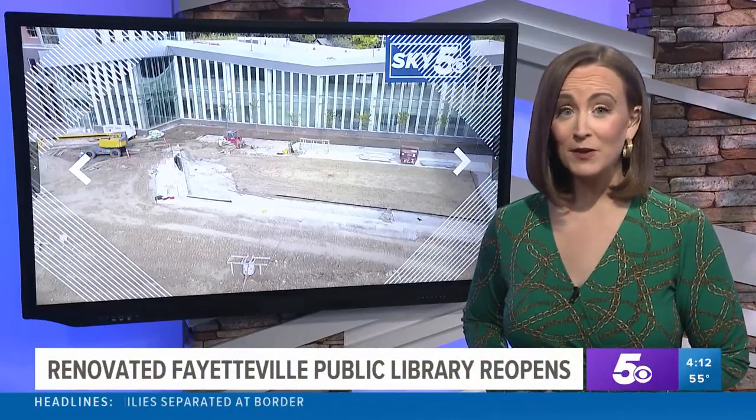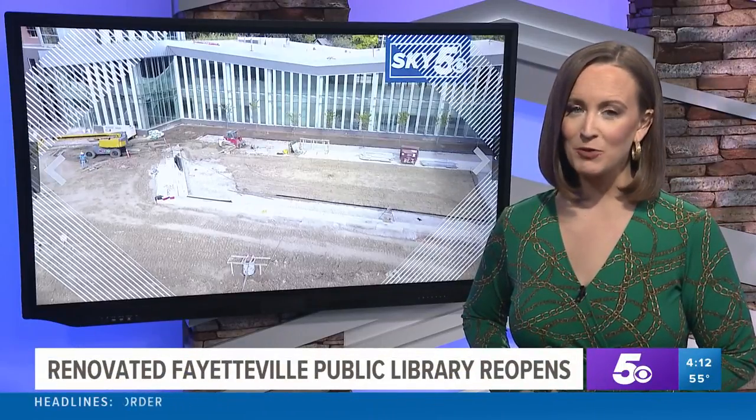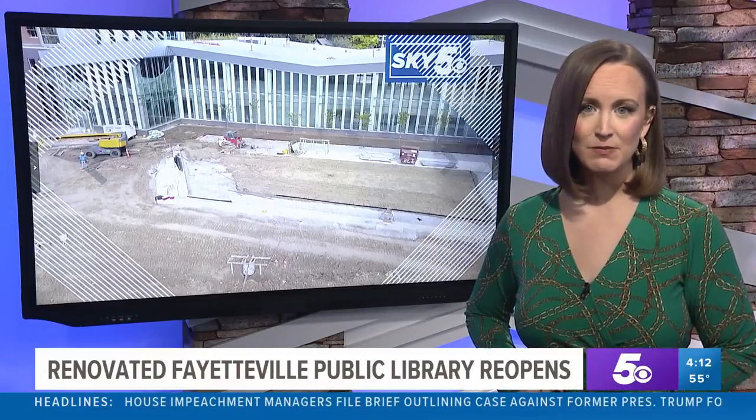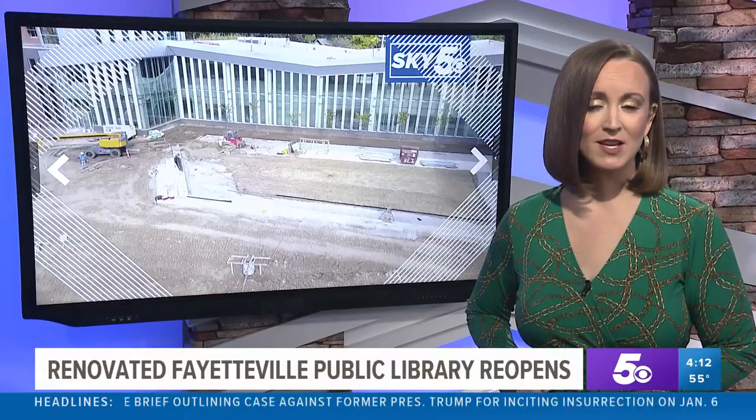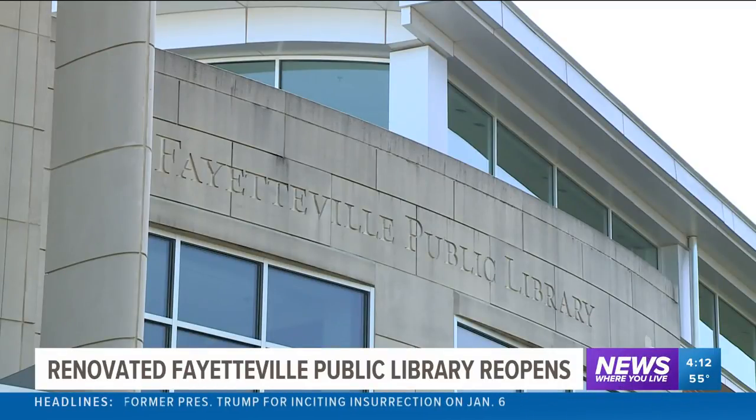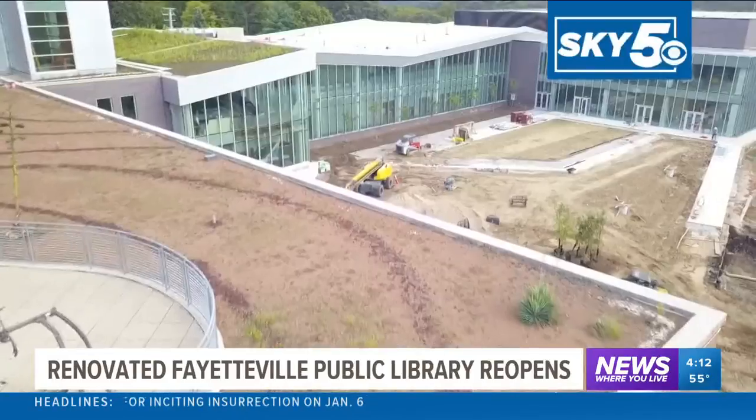If you've been waiting for the new Fayetteville Library to open, you're in luck. After an extensive remodeling and expansion, it's now back open. Live News reporter Kelly King gives us a look inside. The Fayetteville Public Library is back and better than ever with a new expansion.